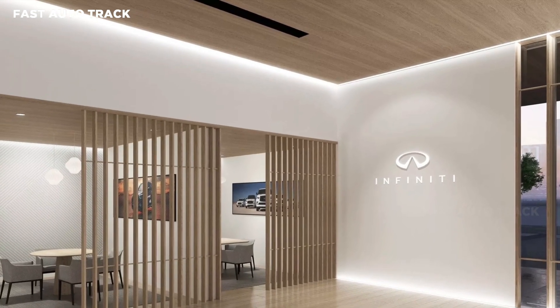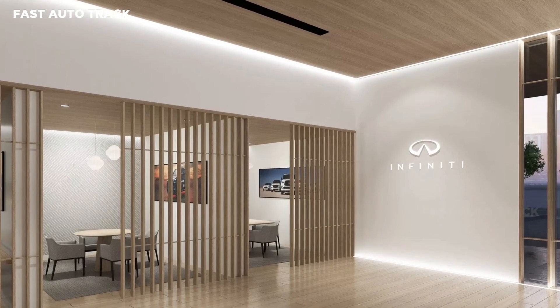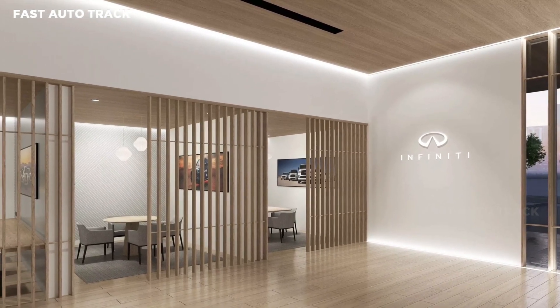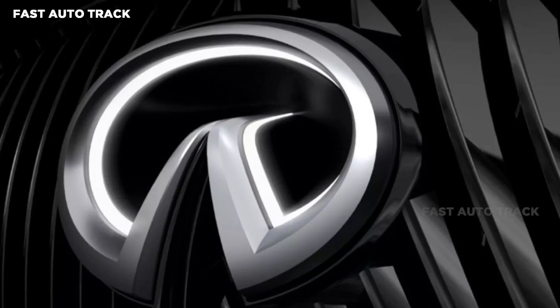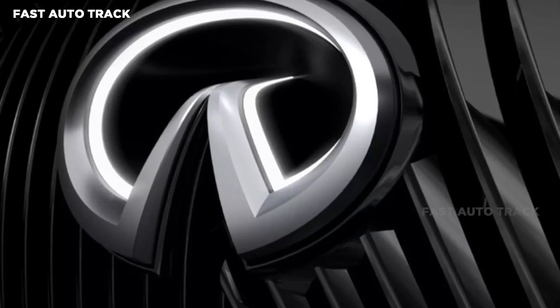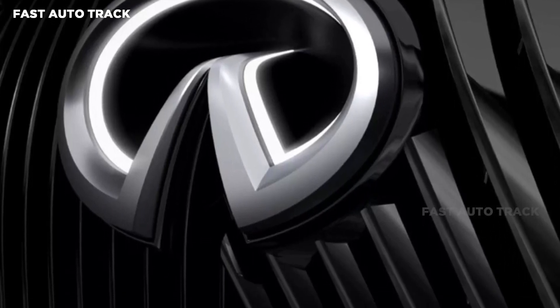Possibly on something like the next-generation QX80 that our spy photographers recently captured testing in Michigan. There are also rumors that the company will add a new two-row crossover to its portfolio by 2025 that could receive the 3D badge.